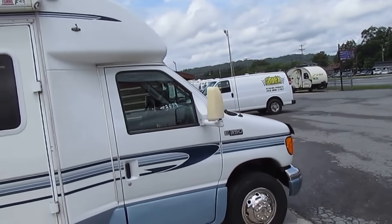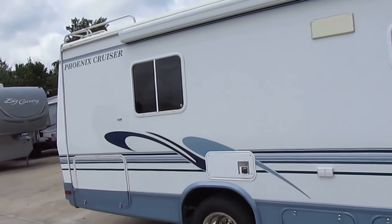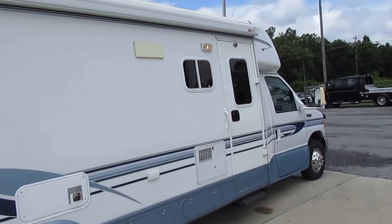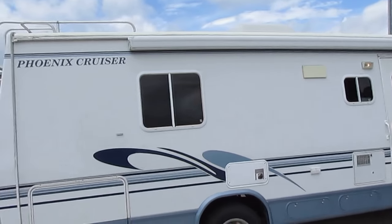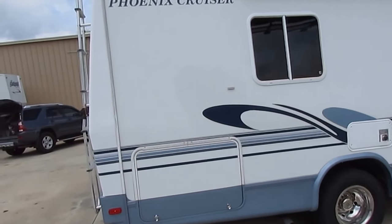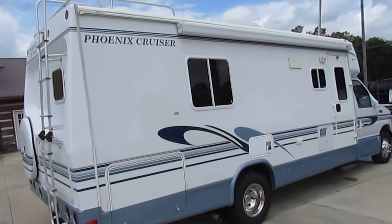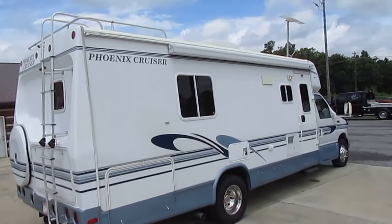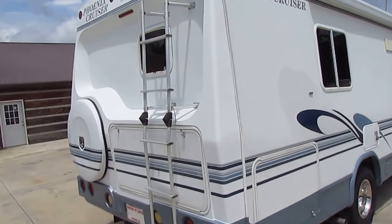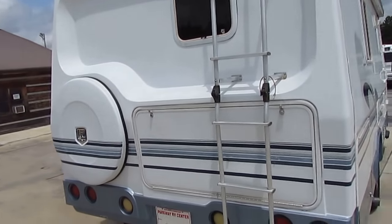This thing is just in immaculate condition. Get this folks: 13,747 miles. Generator has 169 hours — it's a 4KW Onan generator. Fiberglass roof, the tires have a mid-2015 date code so you've got no issues there. It was originally about $72,000 brand new. I've got it priced way under NADA retail with 13,000 miles, not been a live-in unit. Still got all the original factory upholstery, factory carpet, and it doesn't need a thing.